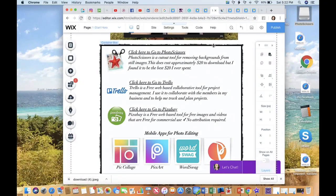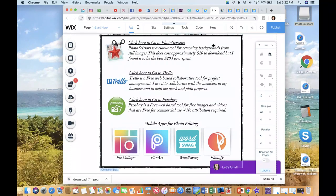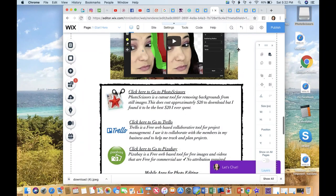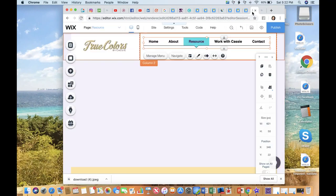You can also use apps like PicCollage, PixArt, WordSwag, or Photify, but I find it a lot easier to build your website from your computer or laptop rather than your mobile phone — you're going to get to where you want to be a lot quicker. My challenge for you is to build your homepage and your about page. If you really want to have a great about page, do a video and have it on your about page — one of the great things about Wix is that you can include video on your site.